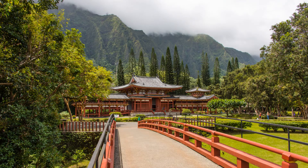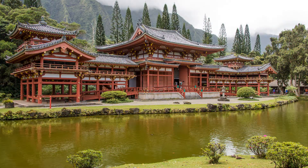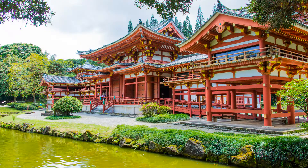Today we asked Moni to take us to some out of the way places to take pictures. So she's taking us to two Buddhist temples today. The first one is the Byodo-In Temple in Kaneohe, tucked behind a cemetery. It's a replica of an 11th century temple in Uji, Japan.